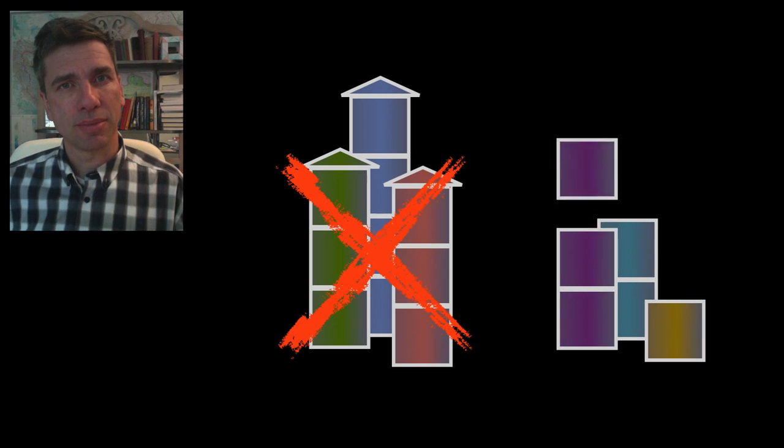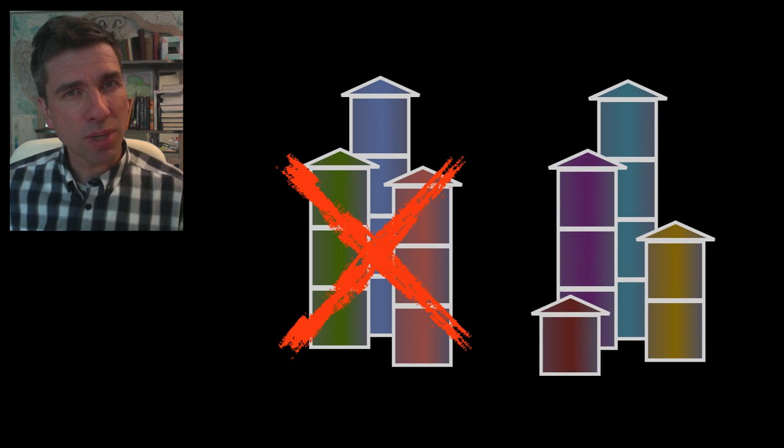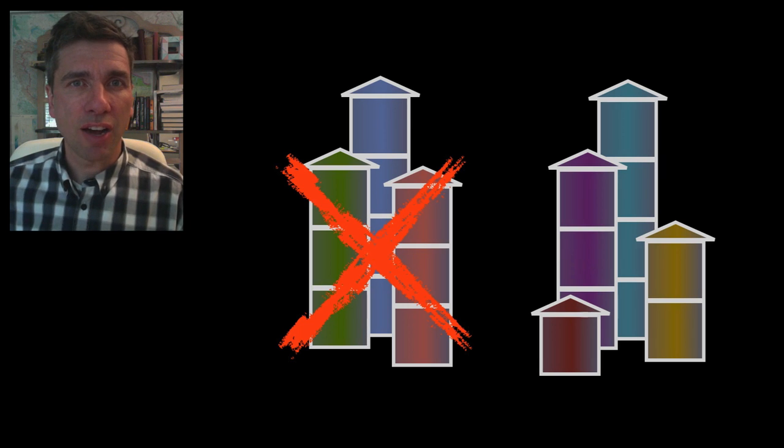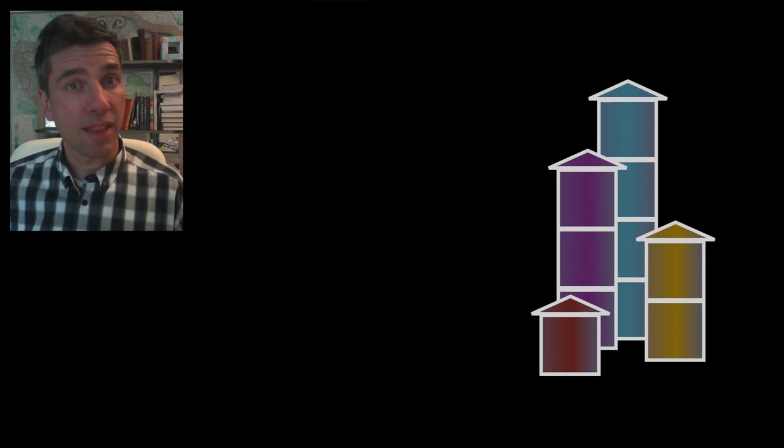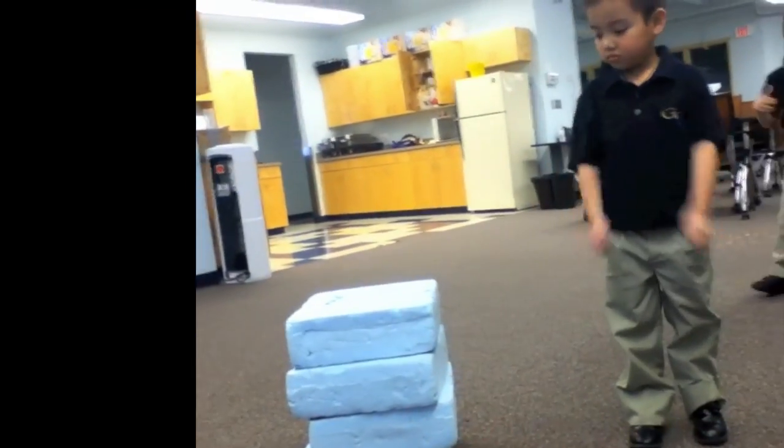Let's see. Does this work? Yes, this works because here we've got a tower of height one, three, four, and two. So that does work.